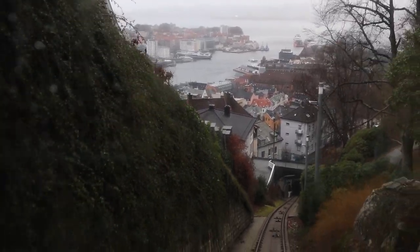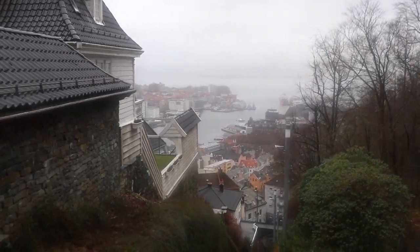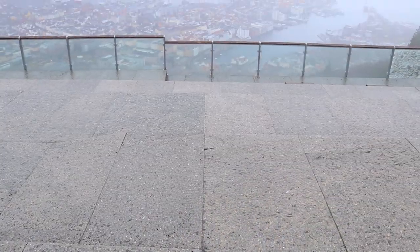The next day I was in luck. The mountains were covered in rolling mist, and I caught the cable car up to Mount Floyen, one of the many heights that surround Bergen.